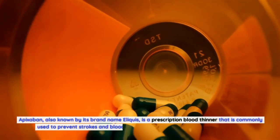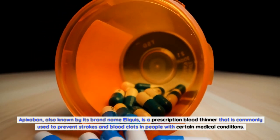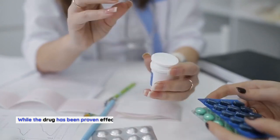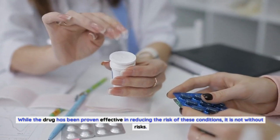Apixabine, also known by its brand name Eliquis, is a prescription blood thinner that is commonly used to prevent strokes and blood clots in people with certain medical conditions. While the drug has been proven effective in reducing the risk of these conditions, it is not without risks.